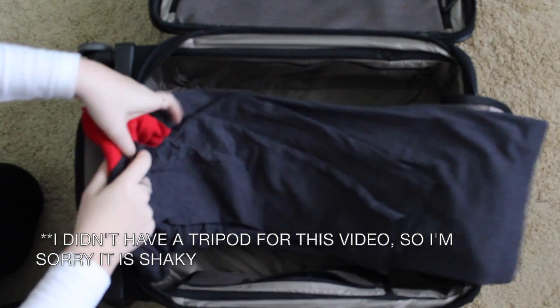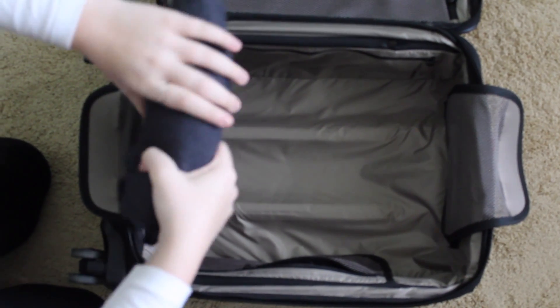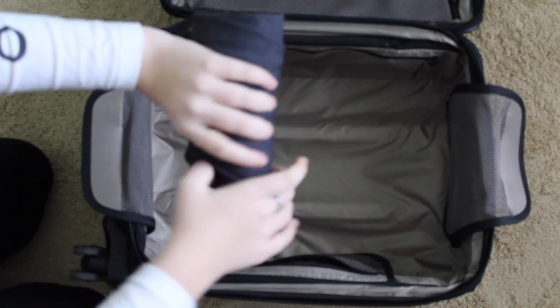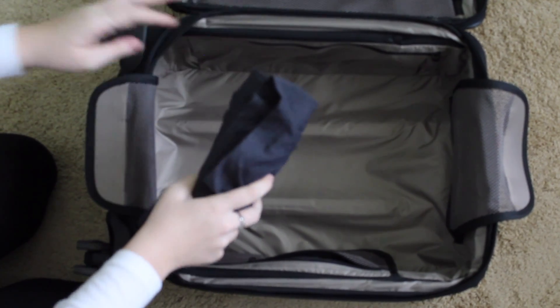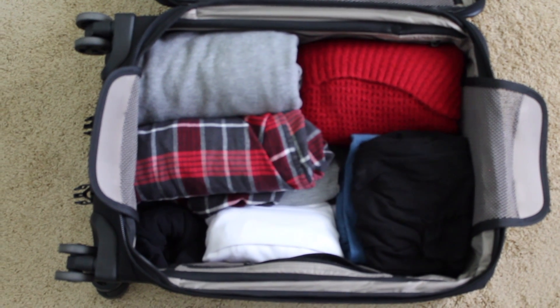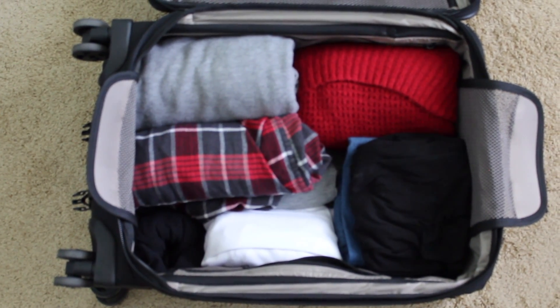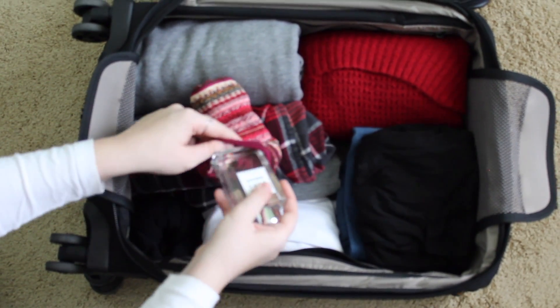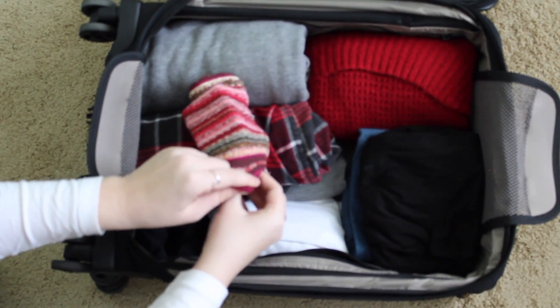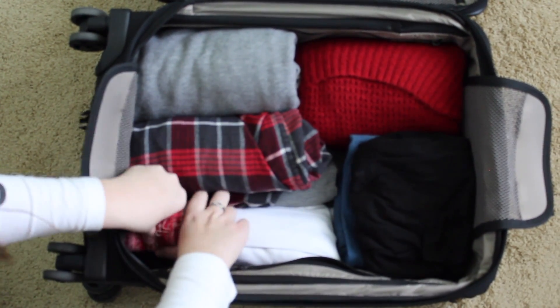First, I like to roll my clothes. I've found that it takes up less space and it makes it so you can fit more clothes in your suitcase. I also suggest having a color scheme among your clothes — it makes it so all of your clothes match and it's easier to make outfits from day to day. I also like to put my perfume in socks because that protects it so it does not break.